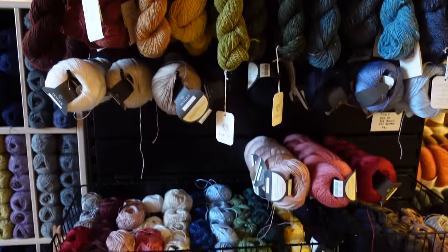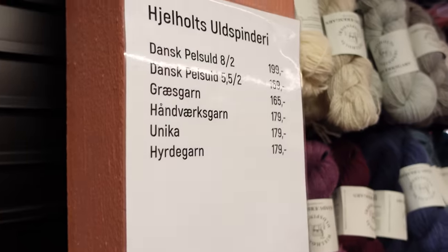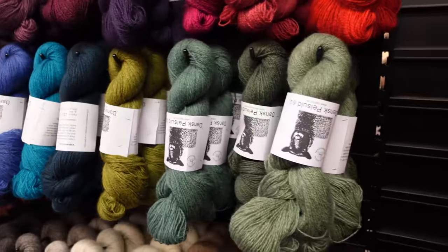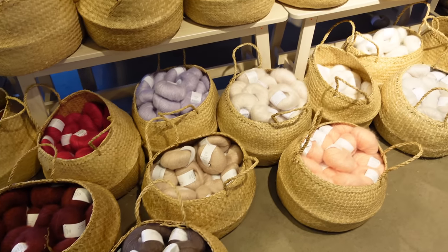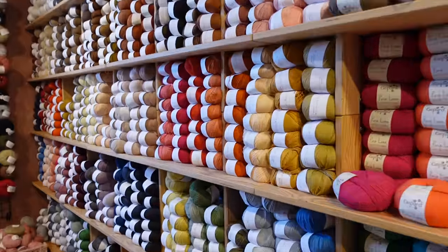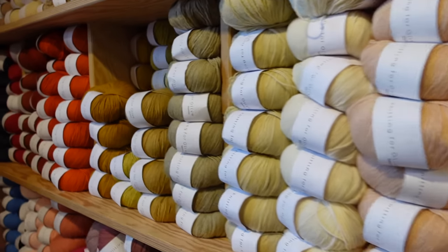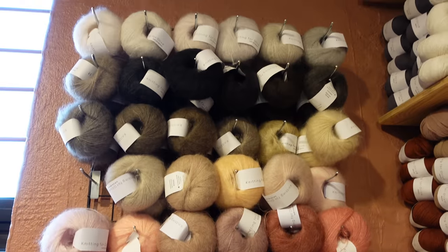They also had Geholtz Uldspindery, a Danish yarn brand I don't often see as an American. And they had so much Knitting for Olive — the Knitting for Olive display was probably my favorite part of the whole store. Their palette is just so stunning, and to see it all filling up an entire wall, with a beautiful basket selection of their silk mohairs, was a very exciting time.